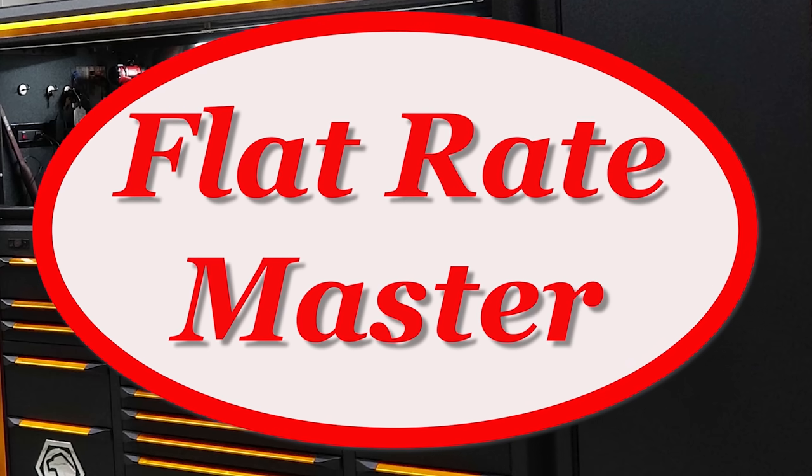I'm the Flat Rate Master and today we're talking about overcoming adversity while in auto repair. To get started with this video, I'm going to tell a story — a very recent story. A couple weeks ago, Cole was assigned a Toyota Land Cruiser with a PTI, pre-trip inspection. He took the vehicle and inspected it, realizing that the timing belt was due.